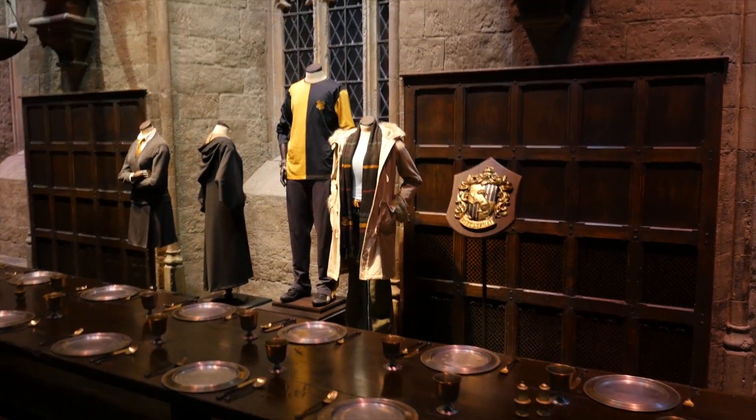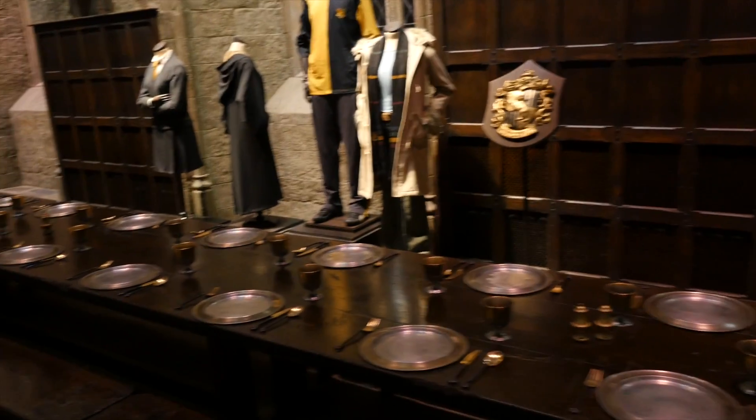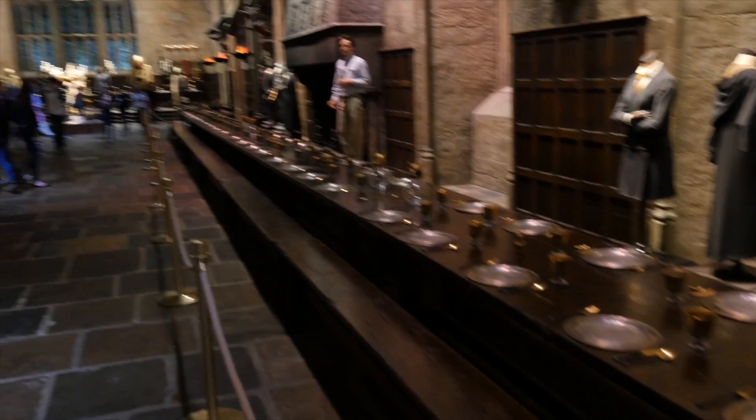Okay, everyone, if you'd like to all gather round here at the centre of the room, I'll go through some of the details that you might never have noticed whilst watching the films.